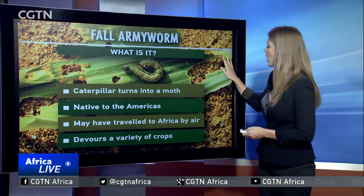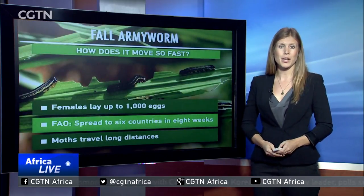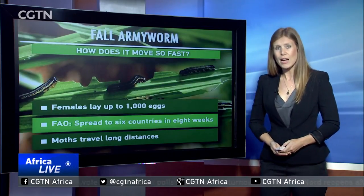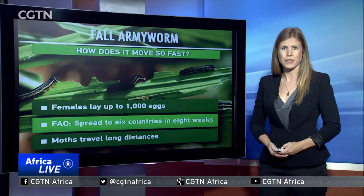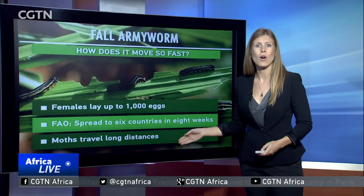How does it move so fast? Well, females can lay up to 1,000 eggs at a time and can produce multiple generations without pause. According to the UN's Food and Agriculture Organization, it's taken just eight weeks for the pest to spread to six southern African countries. Once it turns into a moth, it can migrate long distances.